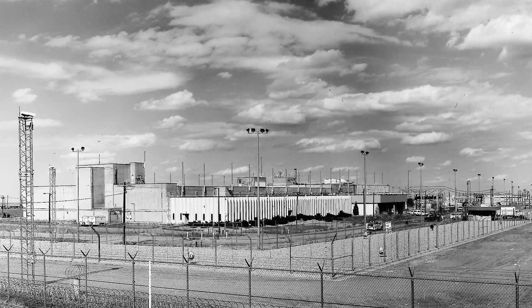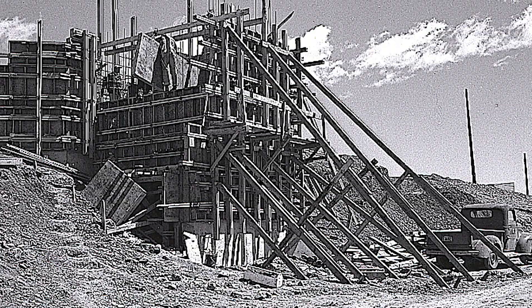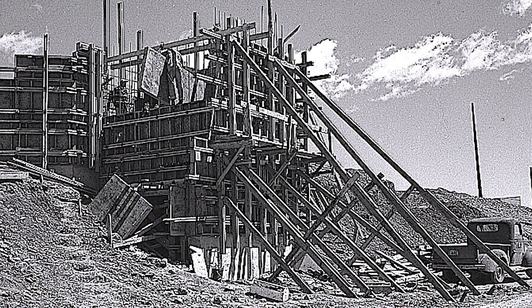The military was looking to have a new facility built to produce weapons. Rocky Flats was the decision, and they started the building and they started with putting in plutonium.